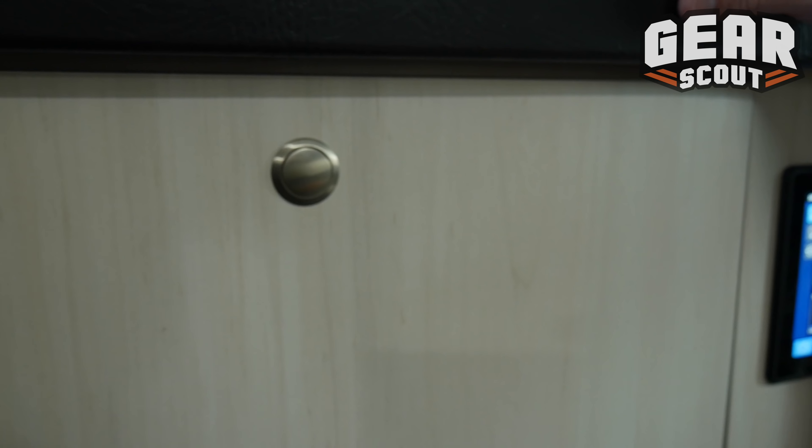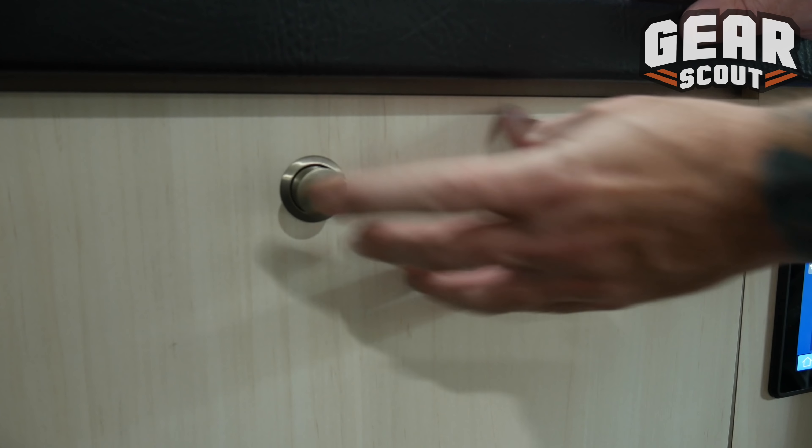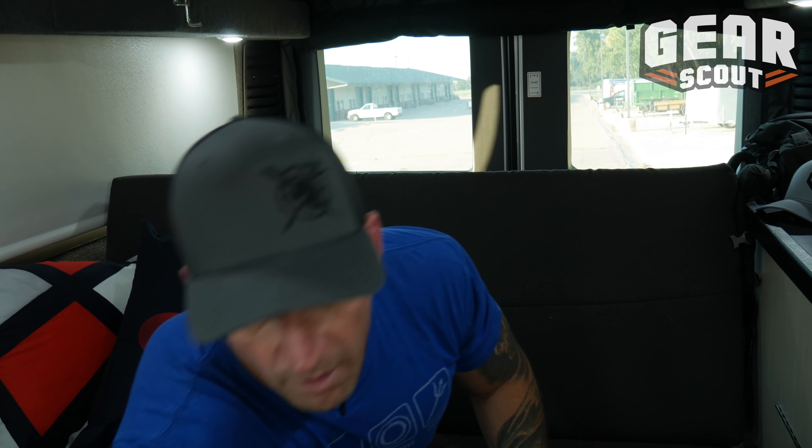We'll get to that in a minute, but up front in the main compartment you've got plenty of storage. The doors drop down and they've got recessed fixtures to open and close, and there are three main compartments where you can keep all the things you need handy.